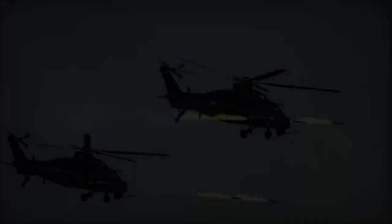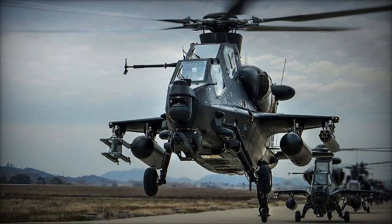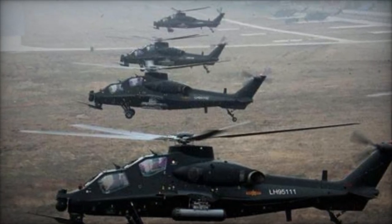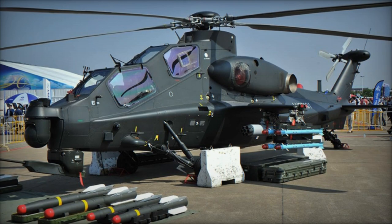The recent live-fire exercise on the Tibetan Plateau is a testament to the Z-10's high-altitude operational capabilities. Conducted at over 4,400 meters, this exercise tested the helicopter's performance in extreme conditions, reflecting its robustness and reliability. The ability to launch air-to-air missiles at a fast-moving drone highlights the precision and effectiveness of the Z-10's weapon systems.